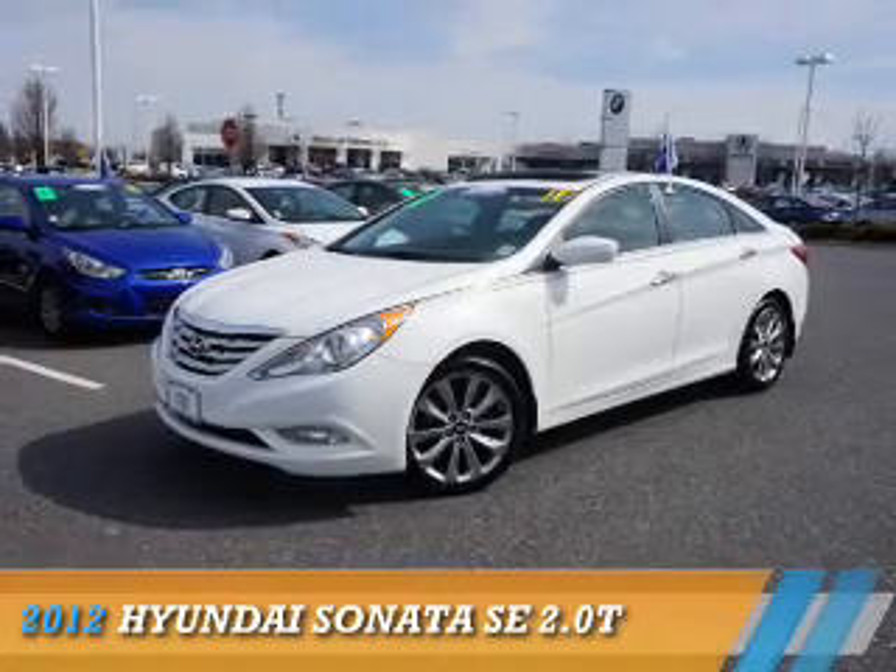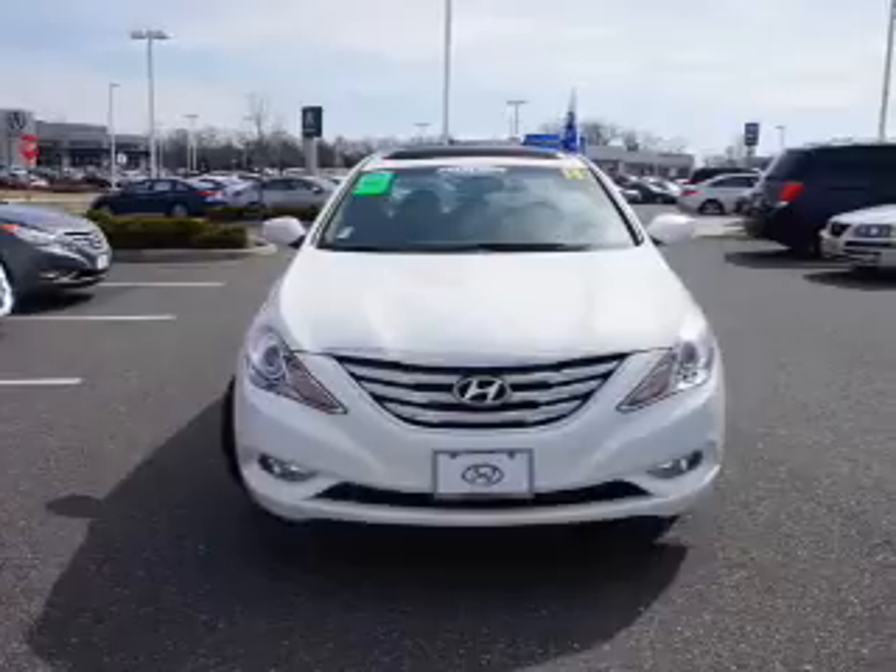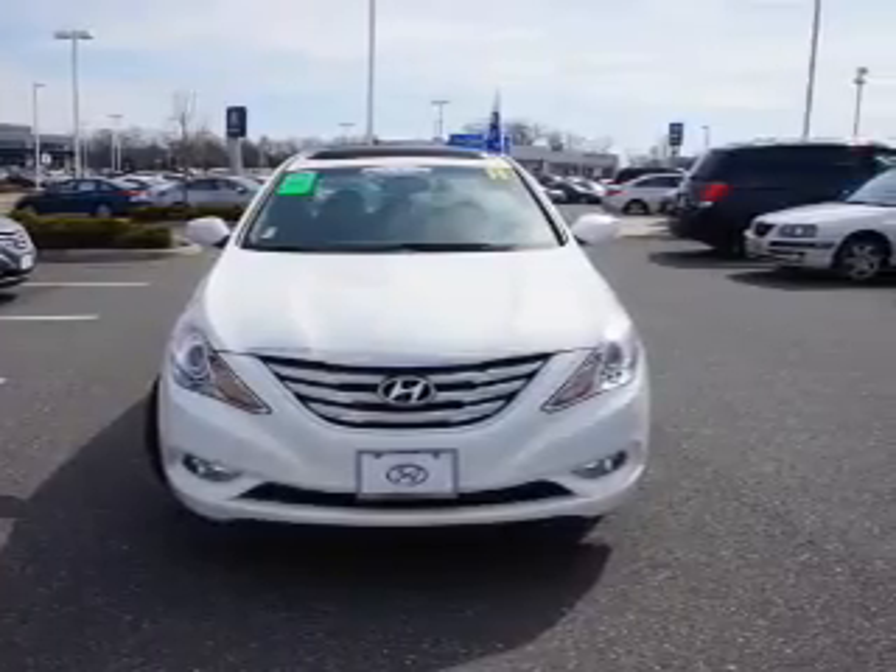Presenting the 2012 Hyundai Sonata. It's powered by front-wheel drive, a two-liter four-cylinder engine, and a six-speed automatic transmission.